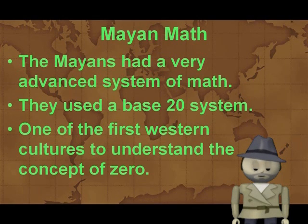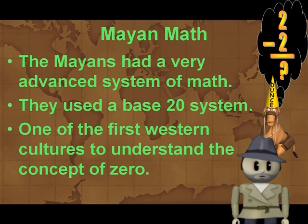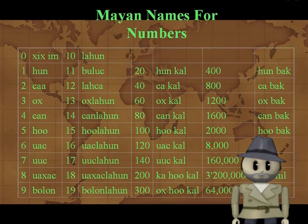Our system is called base ten. The Mayans were also one of the first western cultures to understand the concept of zero. It seems obvious how zero works, but it is actually pretty complicated. The Romans didn't use it, and that's why they had such weird numbers. Here are some of the words for the Mayan numbers — notice how they count by twenties and not by tens as we would.